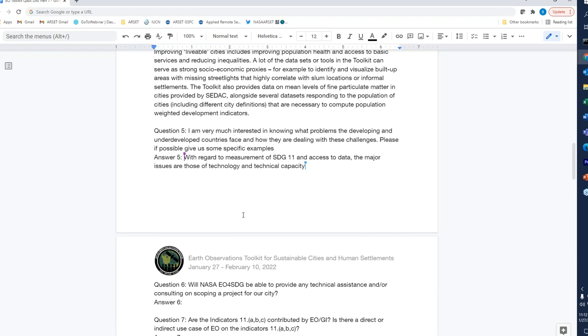Question five: What problems do developing and underdeveloped countries face and how are they dealing with these challenges? One first thing to say is that you can take a look at the use cases already in the toolkit, which include a range of examples from both developed and developing countries and cities. You will see use cases where they leverage geospatial and Earth observations such as satellite imagery and other datasets to help map and inform the mapping of road networks, for example.